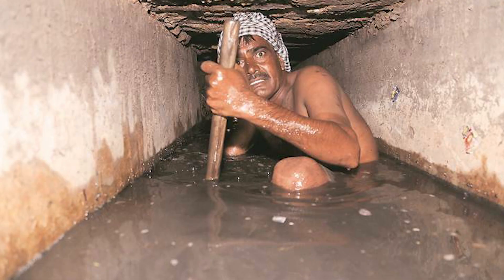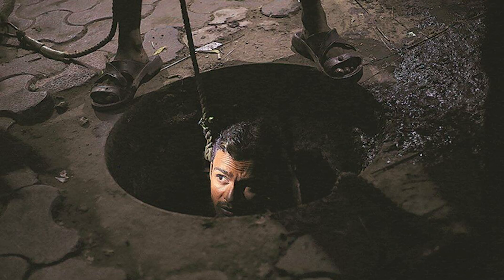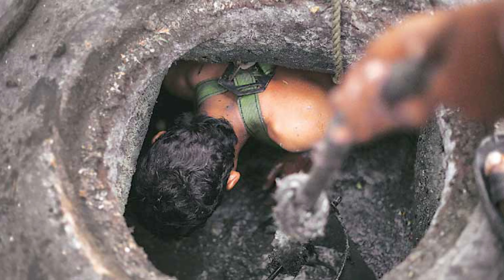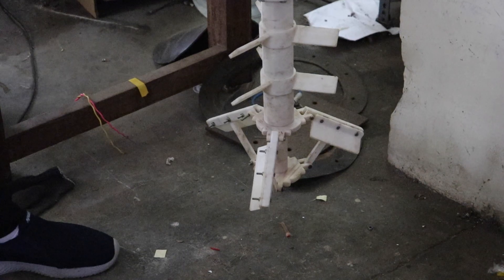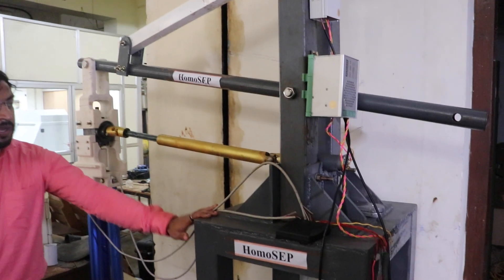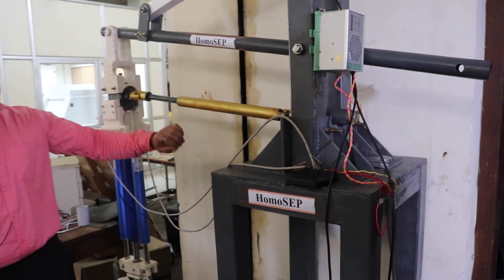It has been eight years since the law prohibiting employment as manual scavengers was formed, yet there has been an increase in the deaths of manual scavengers over the last three years. To put an end to this, Solenoz, an IIT Merja incubated startup, has developed a robot called HOMOSEP.